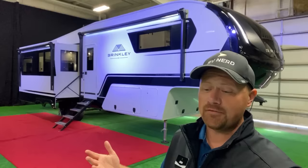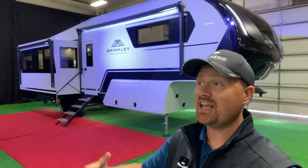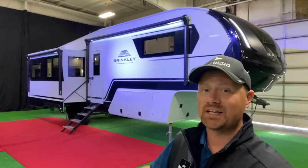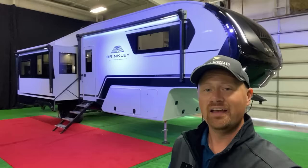Until next time, everybody — if you appreciate how we got you here with this exclusive footage, give Brinkley a hand. Tell Brinkley thank you for allowing us this early access. There's a whole crowd of people here waiting to do final touch-ups; they paused everything they're doing so we could bring you this footage. Tell them thank you if nothing else. Take care, stay safe, have fun, and happy camping, everyone.